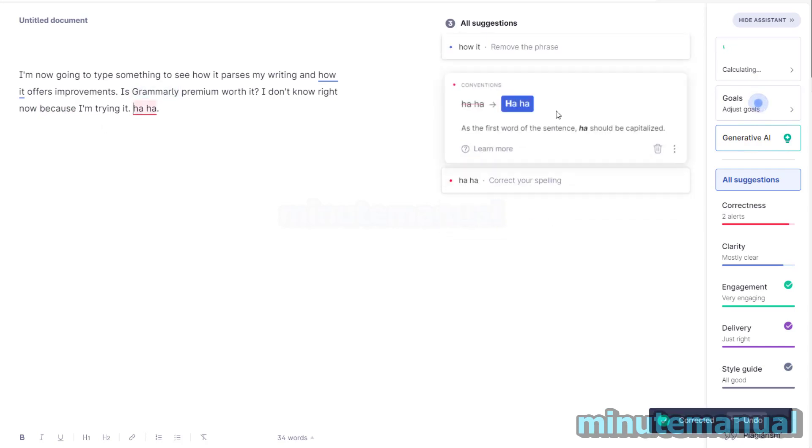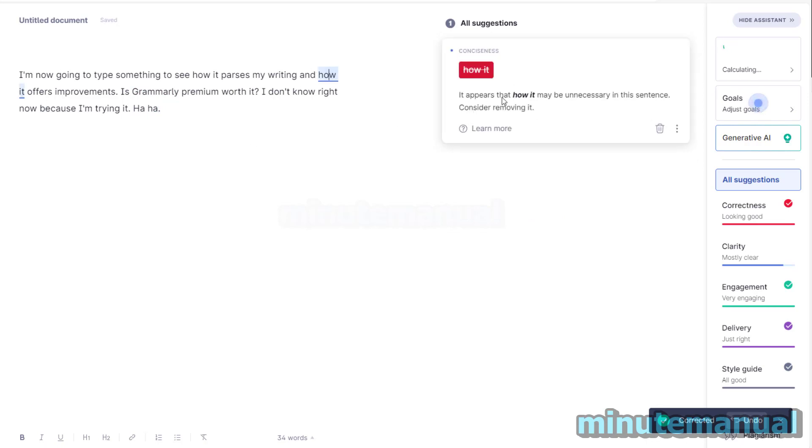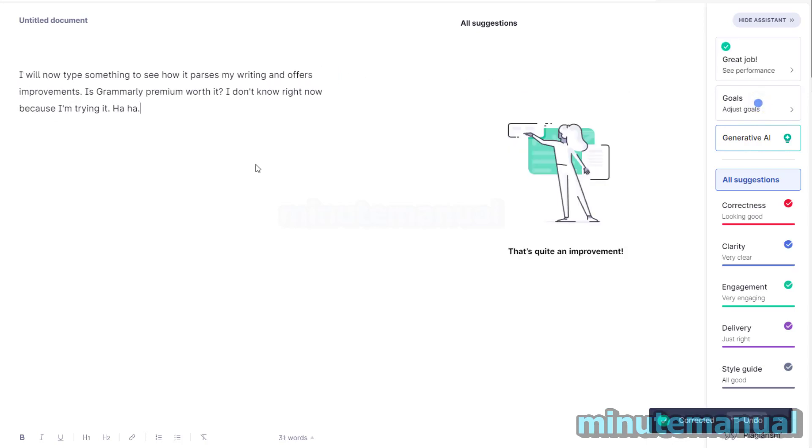It's also suggesting a change in capitalization — capitalize the word. It appears that 'how' may be unnecessary in this sentence. I'm now going to type something to see how it assesses my writing. So there we go, that is Grammarly Premium's feedback in action.